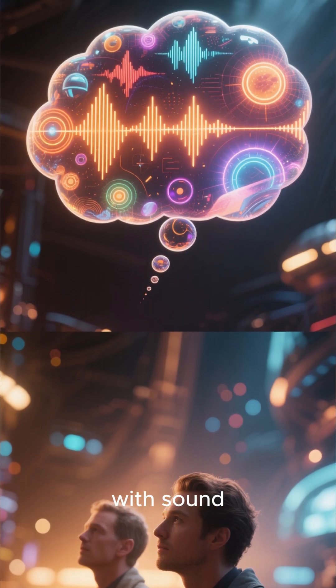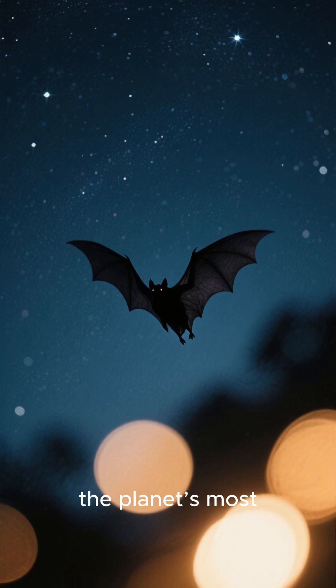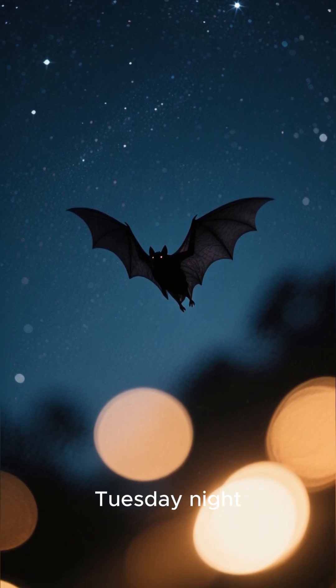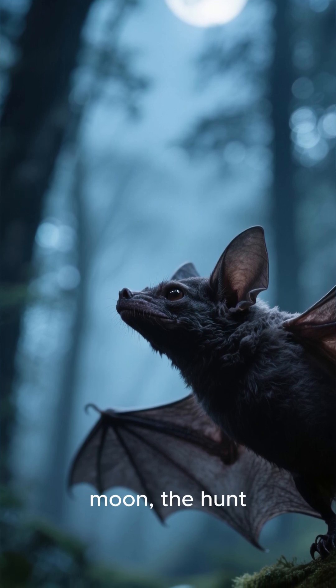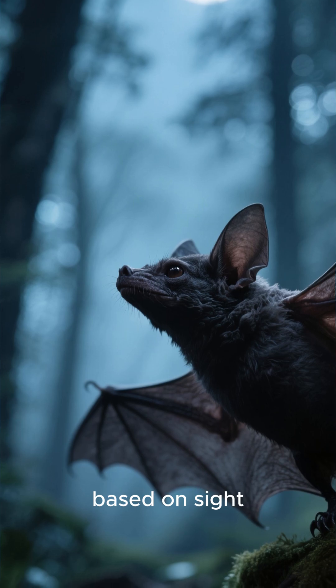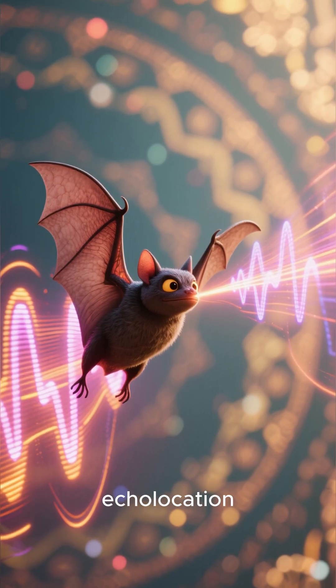Imagine seeing with sound. For us, it's the stuff of science fiction, but for one of the planet's most mysterious creatures, it's just another Tuesday night. Look at this — deep in the forest, under the faint glow of the moon, the hunt begins. But this isn't a hunt based on sight. It's something far more sophisticated. This is echolocation.